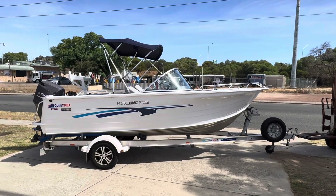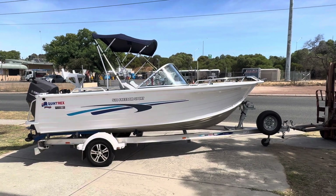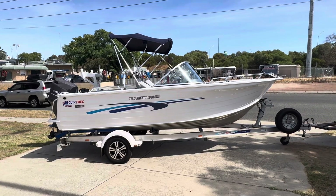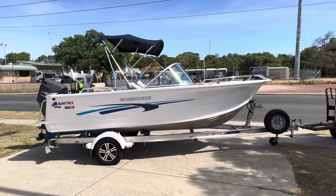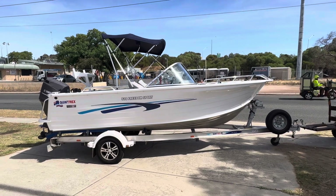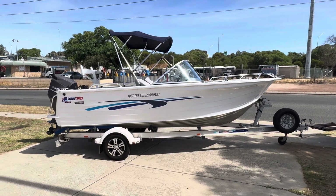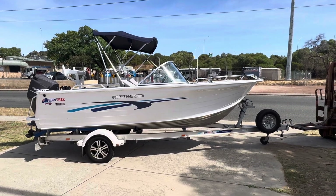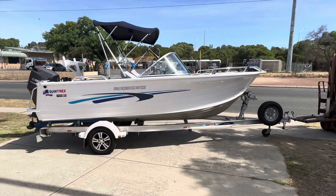All right folks, this one I'm really stoked about. I managed to buy this this morning. These are getting very, very rare, especially something as clean as this. So this is a 2013 Quintrex 5.1 Freedom Sport, aluminium drive-on trailer, Tellwater trailer.